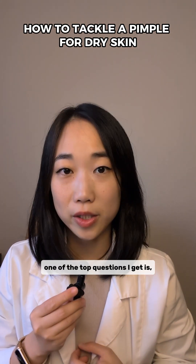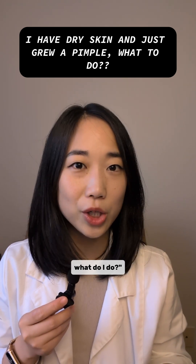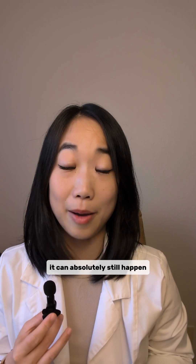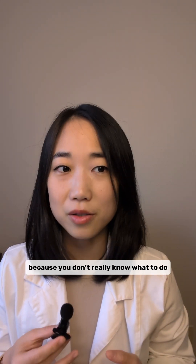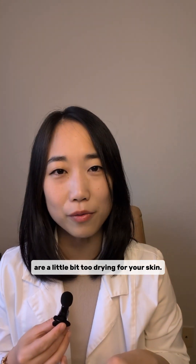As a cosmetic chemist with dry skin, one of the top questions I get is: I have dry skin and I just grew a pimple — what do I do? While people with dry skin like us don't really get breakouts a lot, it can absolutely still happen and it can be kind of daunting because you don't really know what to do, and a lot of acne products on the market are a little bit too drying for your skin.